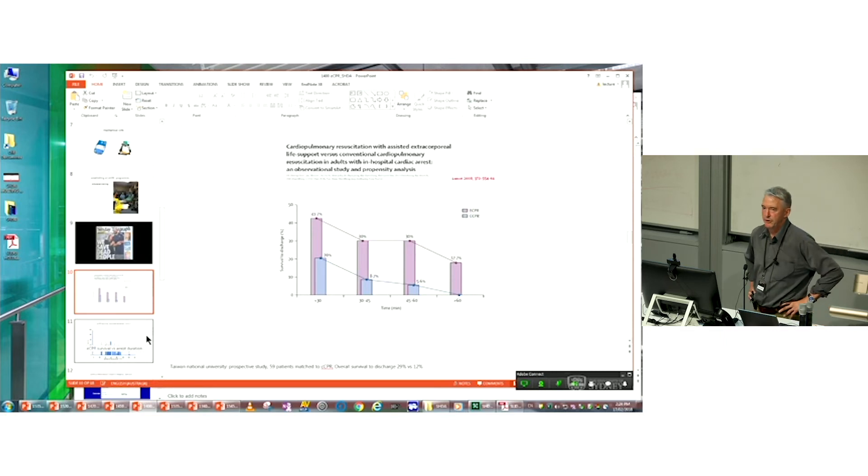Does this work — do we offer a survival benefit in these patients? There is data suggesting we do in this highly selected group. A study from Taiwan National University enrolled 59 patients who received ECMO CPR support in an in-hospital setting, propensity matched to conventionally managed patients. They found approximately a 17% absolute improvement in survival between the two groups, suggesting up to around 30% survival in the in-hospital setting.